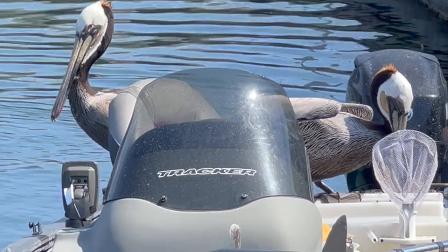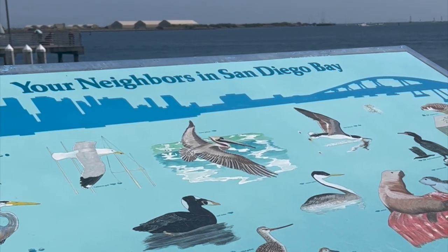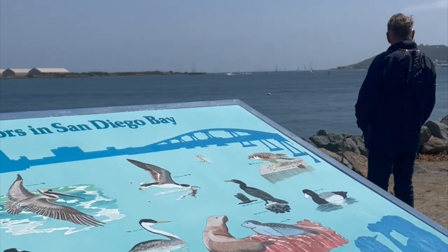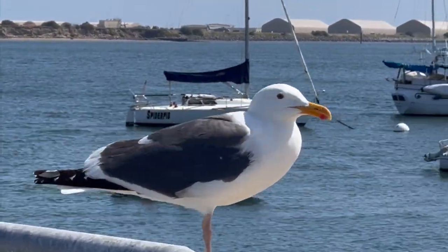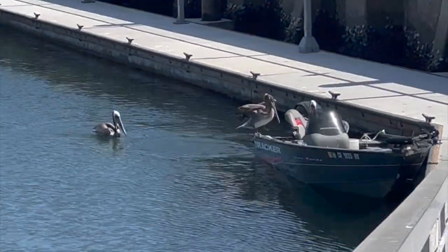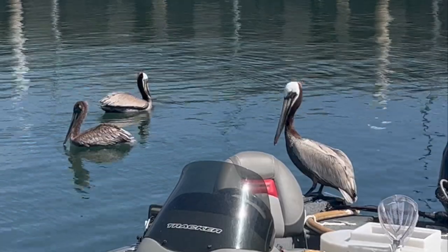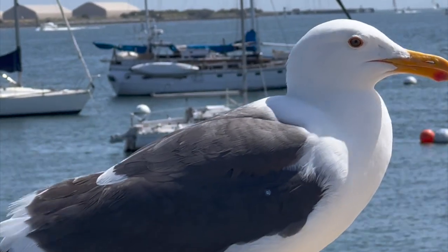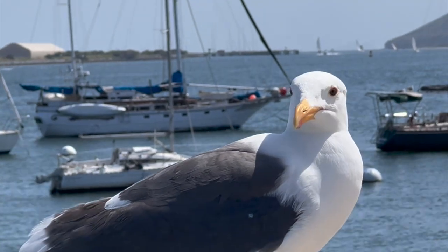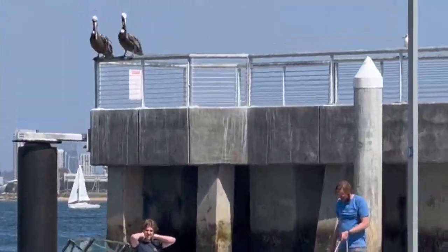One of the most unique features of Shelter Island is its wildlife. The island is home to a variety of bird species, including albatross and pelicans, which can often be seen flying overhead or perched on the island's rocky coastline. Bird watchers will love the chance to spot these beautiful creatures in their natural habitat.